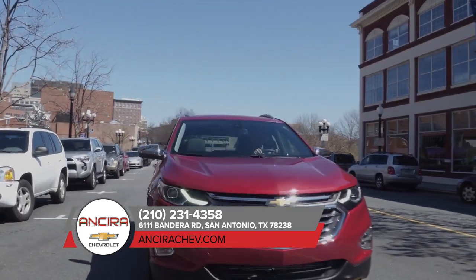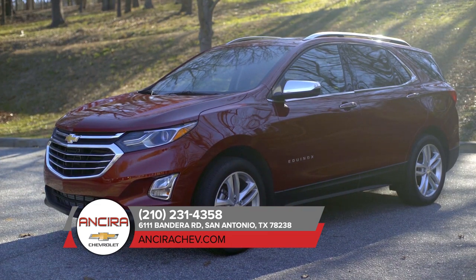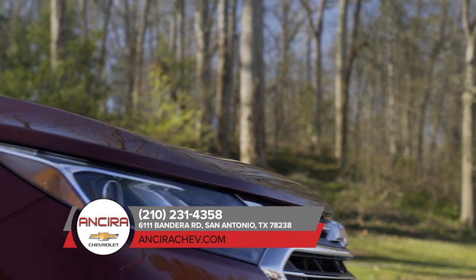The all-new Chevrolet Equinox is up for just about anything. Its striking exterior combines style and function with aerodynamic sculpting and accents like LED daytime running lamps.